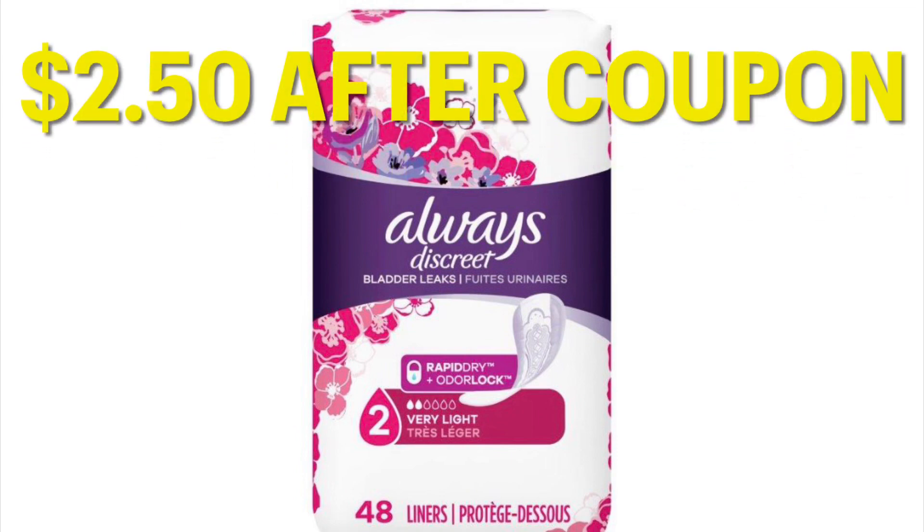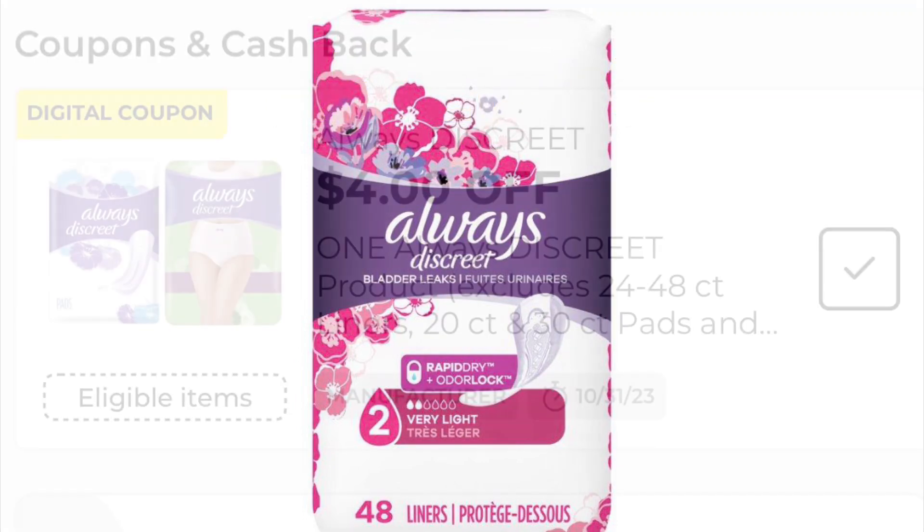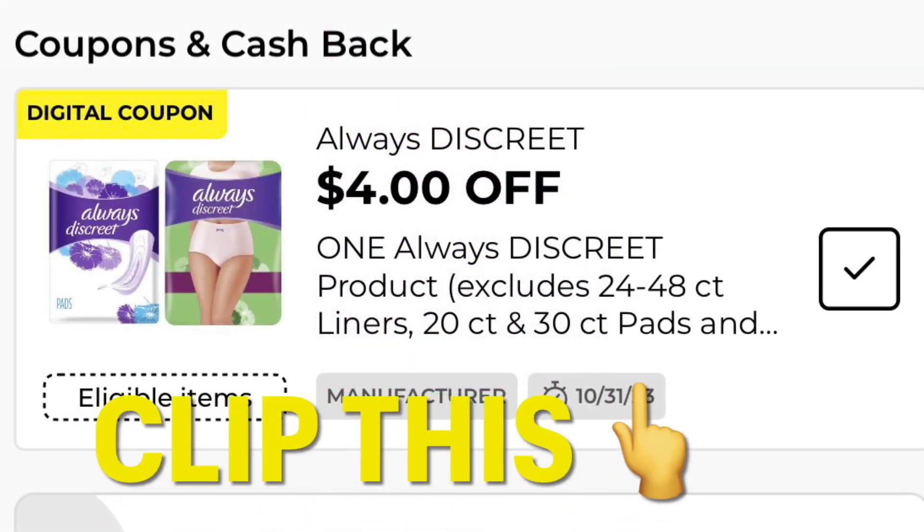The Always Discreet are going to be $2.50 after coupon. This is if you can find the ones that are $6.50 — I did not include the ones that are $3.25 because I can literally never find those. The coupon you're going to want to clip is $4 off one pack, and the cheapest pack I can find is $6.50. That's why I included it.